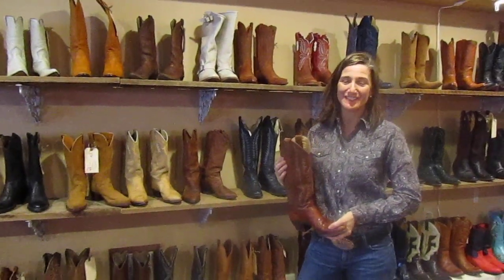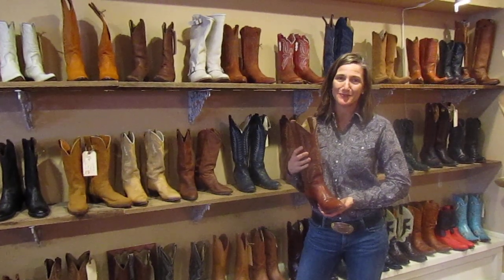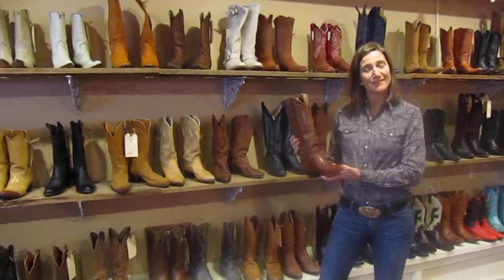Hi, I'm Rebecca Charlton from Cowgirl Cash, a Western vintage boutique in downtown Bend, Oregon. I'm located on the Brook Street Alley, which is between Muir Pond and Wall Street, and I sell vintage boots.